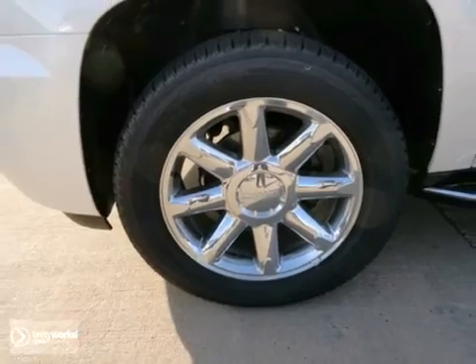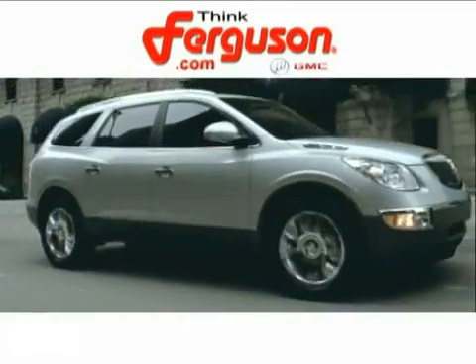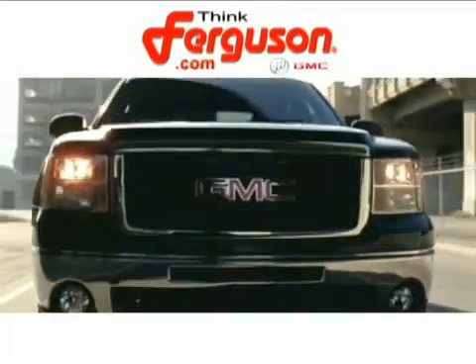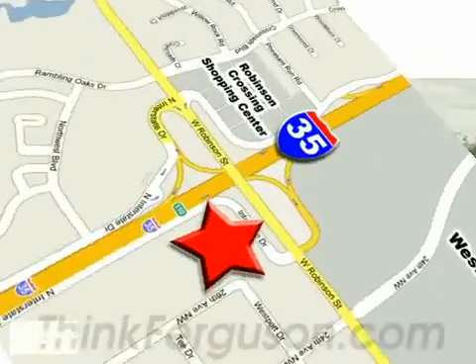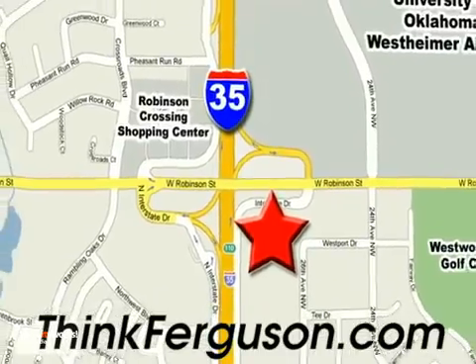Come check it out today. The deals won't get any better than they are every day at Ferguson Buick GMC. The customer service is great too. We are conveniently located off I-35 and West Robinson Street in Norman, Oklahoma.